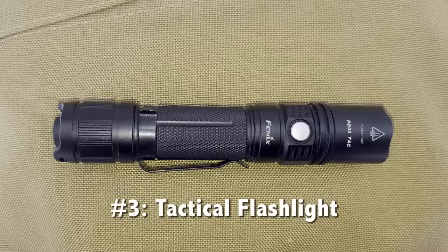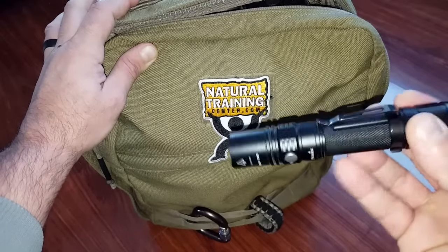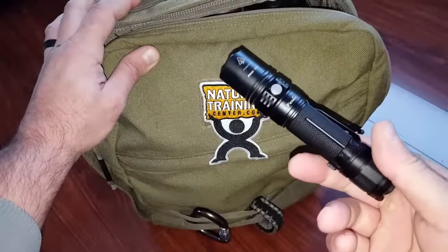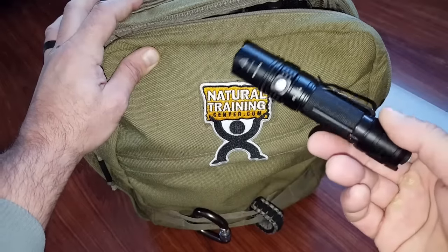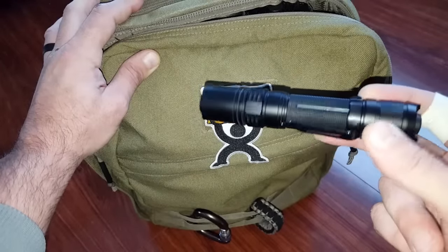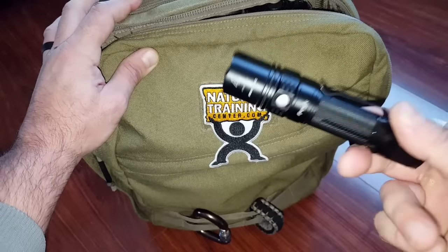Item number three is a tactical flashlight. I carry one made by Fenix — had it a while, suits my needs. There are many great options out there. Not only is it great for illumination with different features, but it's also a very effective self-defense weapon if you're trained with it regularly. When I'm going overseas I can't even carry a folder — any kind of everyday carry — but I am able to carry a flashlight and I'm pretty well versed with it, so I have something rather than nothing.